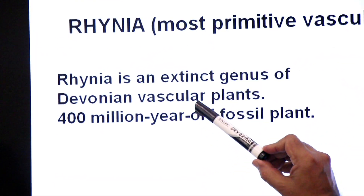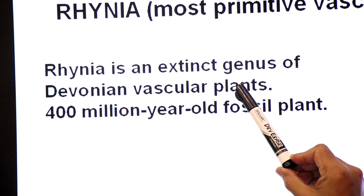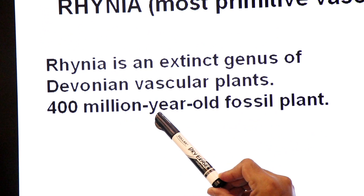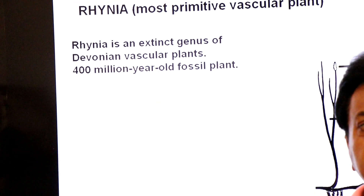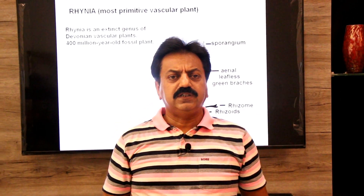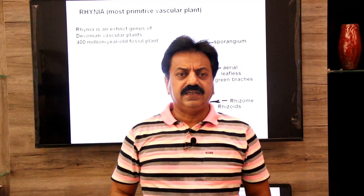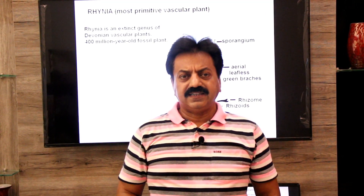Rhynia is an extinct genus of Devonian vascular plants — a 400 million year old fossil plant. It is a fossil plant because all the details of its sporophyte have been obtained only from fossils. This plant is not existing today; it is an extinct genus.